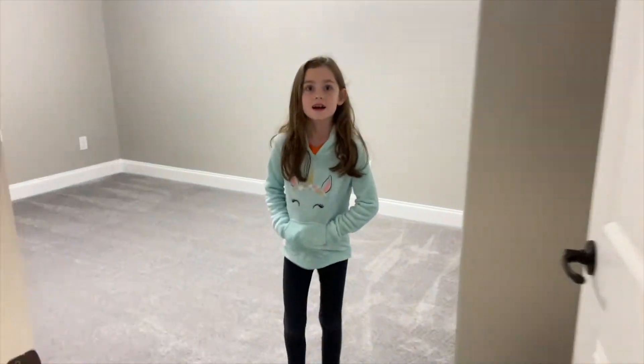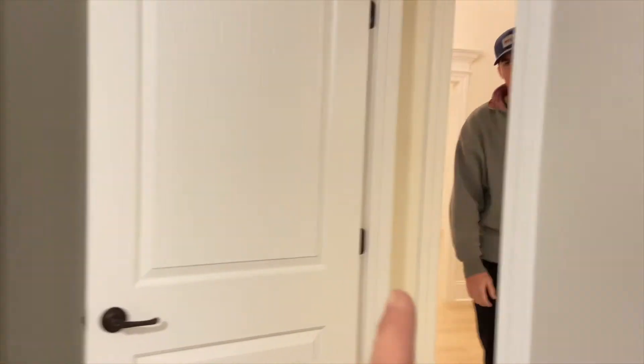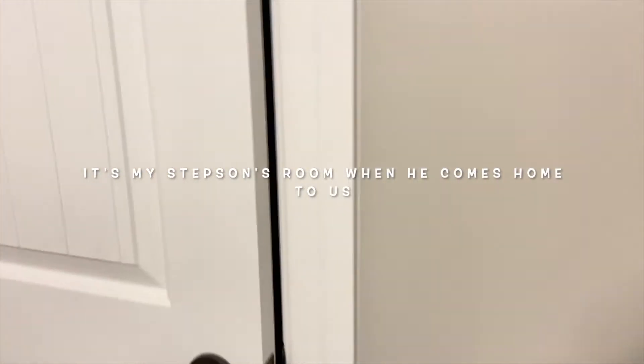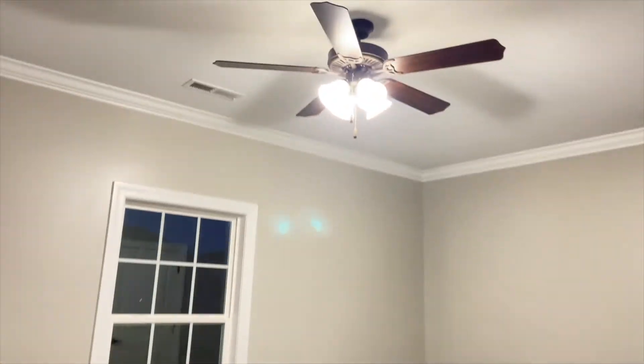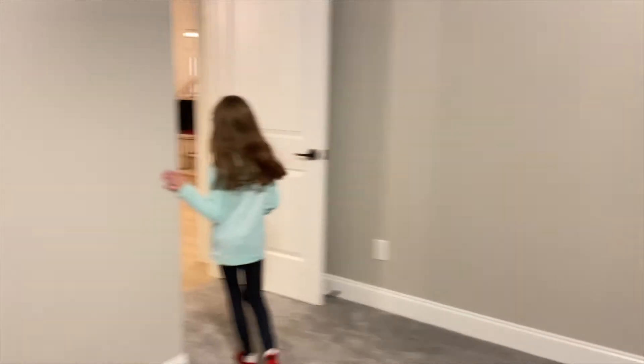This is Isaac's bedroom — his closet is right over here. And then we're going to the baby's room — that's the baby's room — and this is his closet. Same layout as Isaac's room, and then right here there's a bathroom.